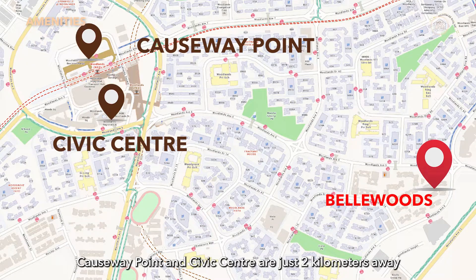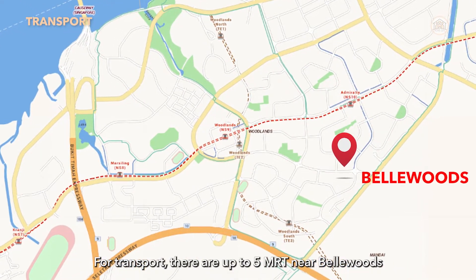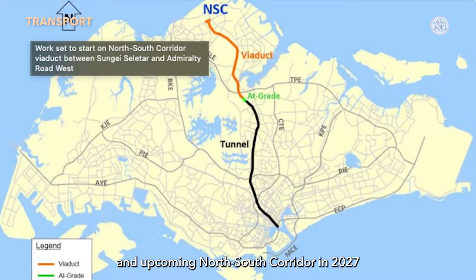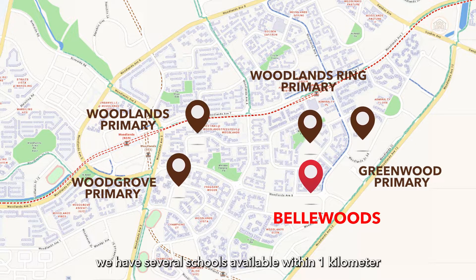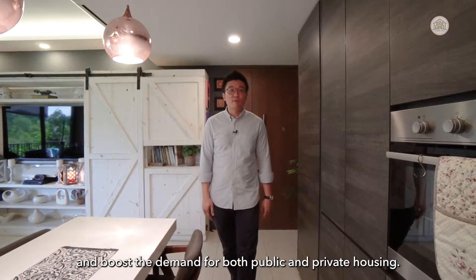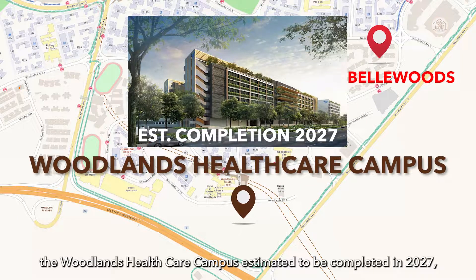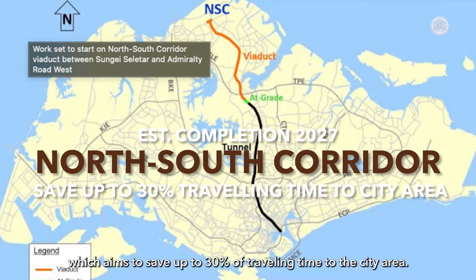Bellwoods is surrounded by many amenities including nearby coffee shops. For shopping and entertainment, Causeway Point and Civic Centre are just 2 km away, with shops, cinemas, and a library. For transport, there are up to 5 MRT stations near Bellwoods: Admiralty, Woodlands, and Marsiling on the North-South Line, and Woodlands South and Woodlands North on the Thomson-East Coast Line. Drivers have access to the Seletar Expressway via Woodlands Avenue 5 and the upcoming North-South Corridor in 2027, which will shorten travel time to central Singapore. Several schools within 1 km range from primary to tertiary education. Upcoming developments include the Woodlands Square integrated commercial space, Grab HQ, courts, and the Woodlands Healthcare Campus, all estimated to be completed around 2027.